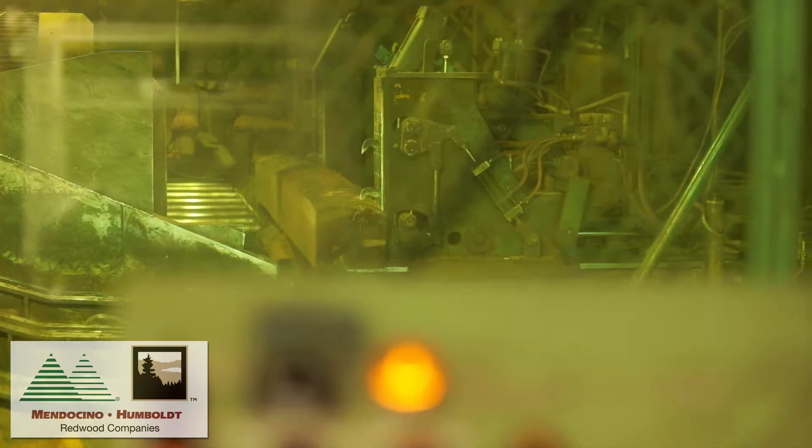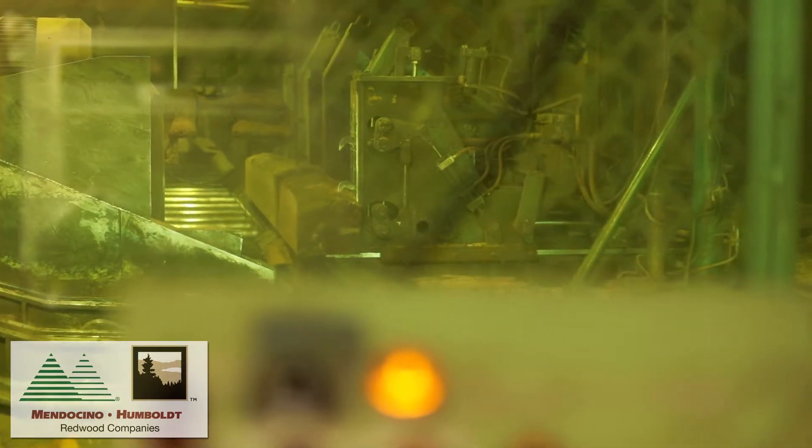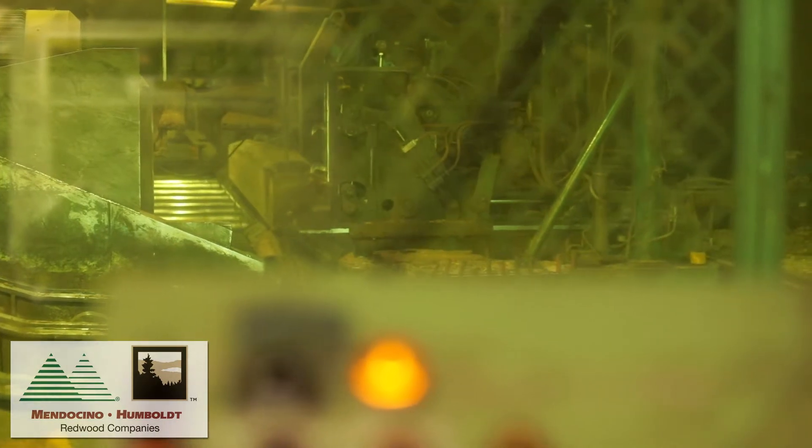Lumber grading in the manufacturing process starts with the primary breakdown. Trained sawyers evaluate each log looking for the best way to break it down to get the highest value and the least amount of waste.